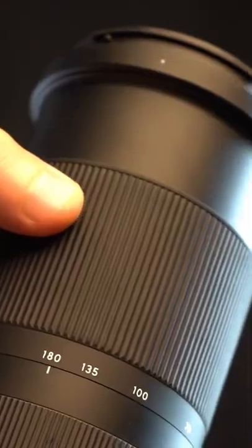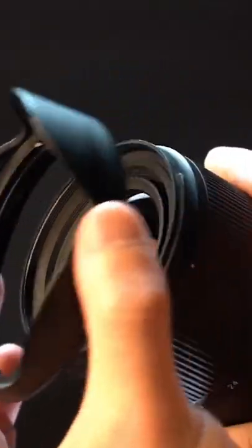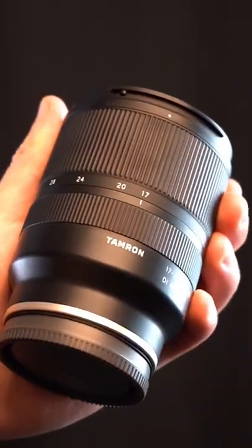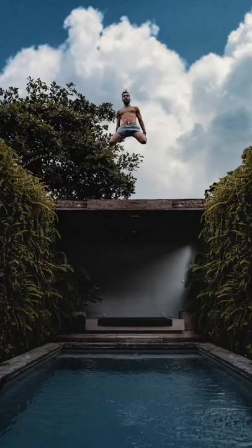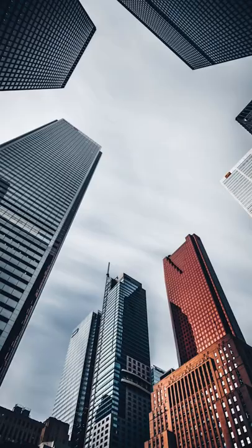Here's three lenses I always have in my camera bag for those photography adventures. First, we'll start off wide with the Tamron 17-28mm f2.8. Absolutely perfect for those landscape shots or getting a really cool perspective when shooting cityscapes.